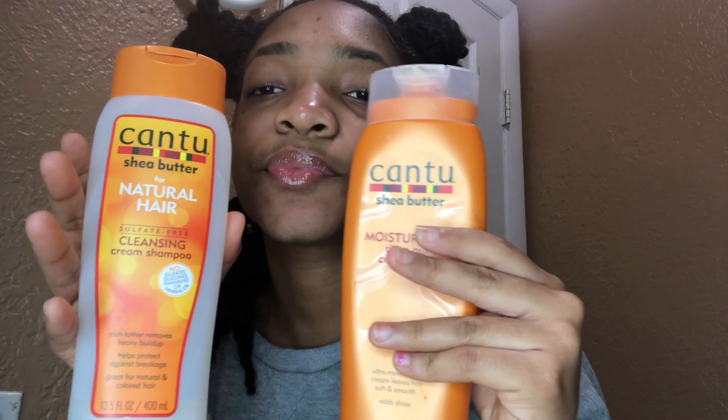For my hair, I use Cantu products — I'll be using the Cantu shampoo and conditioner. When I use the Cantu products, my hair is different. It leaves my hair really soft and curly, and it's really nice to use. I started using it and also when I don't have my hair in braids or something.